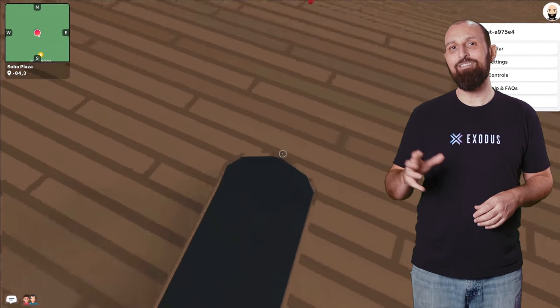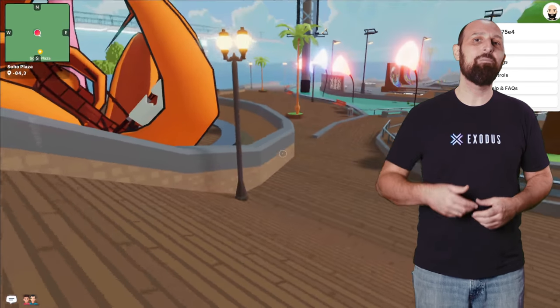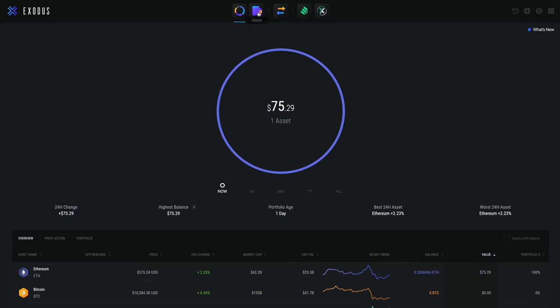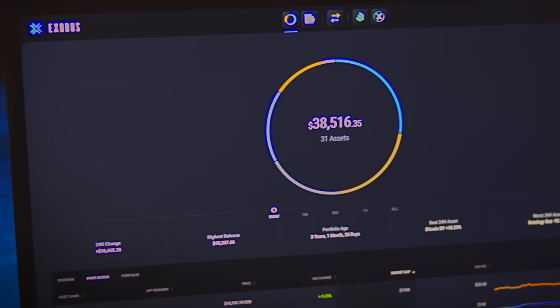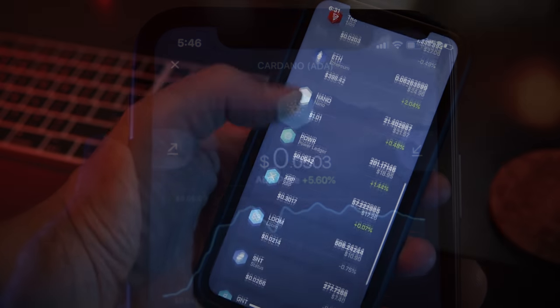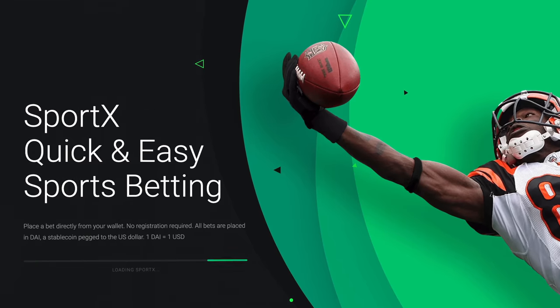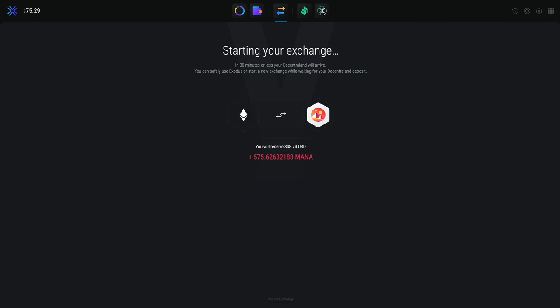If you don't have any MANA but are already excited and want to dive into Decentraland, worry not. You can buy MANA directly in Exodus by exchanging with other cryptocurrency assets. Exodus is a cryptocurrency wallet for your desktop or mobile device, home to more than 100 cryptocurrency wallets and other crypto apps. You can safely store, send, receive, and exchange your crypto assets with Exodus.